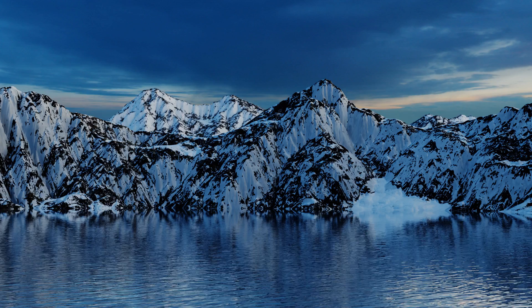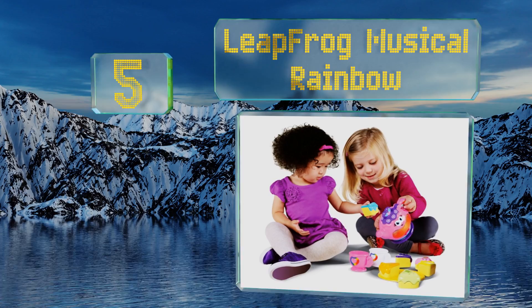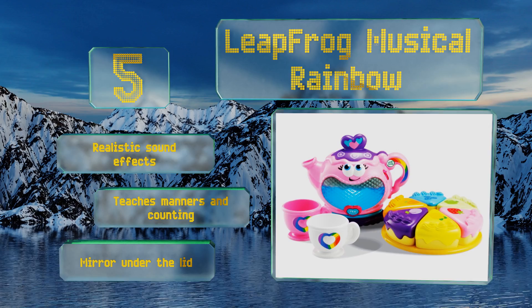Halfway up our list at number five, you'll find the LeapFrog Musical Rainbow — a good starter set for the high tea novice. The smiling pot lights up and plays seven fun songs. Six slices of plastic cake are also included, each a different flavor. It provides hours of entertainment for any toddler. It features realistic sound effects and a mirror under the lid, and it teaches manners and counting.